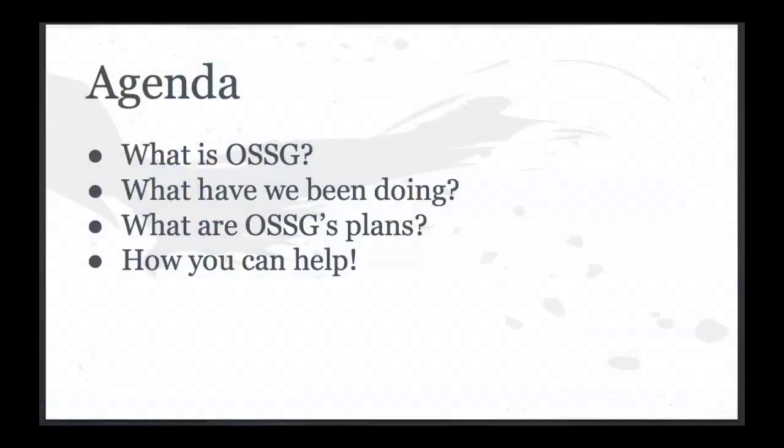So first, what we're going to talk about today: I've got myself, Brian Payne, Rob Clark from HP, and Nathan Kinder from Red Hat, all here to talk to you. We'll be rotating a little bit. I'm going to kick off by telling you about what the OpenStack Security Group is, who we are, and what we've been doing. Rob will tell you about our plans for the upcoming release cycle, and we'll get into more depth on each specific topic.